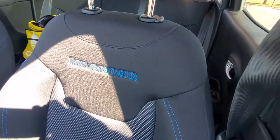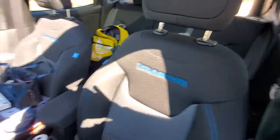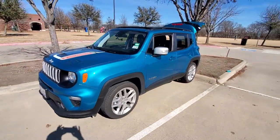It says Islander on it. And that's her little Islander that she drives.